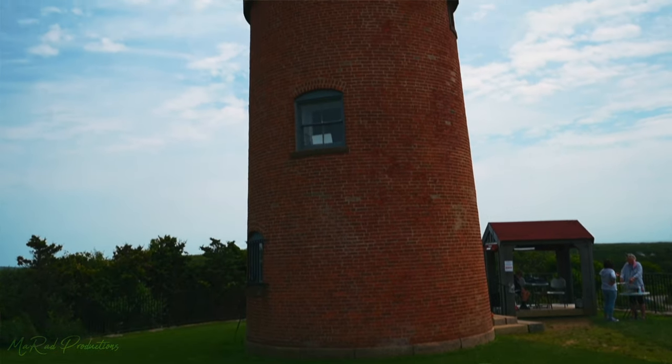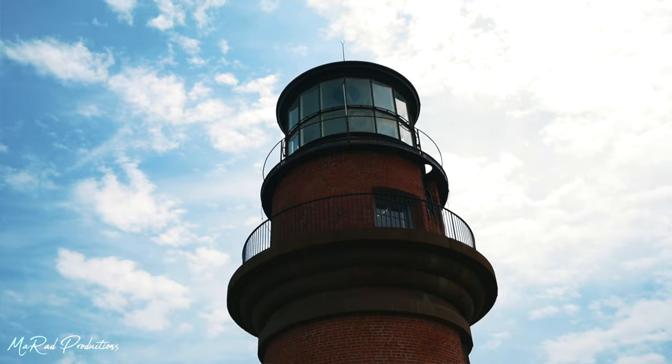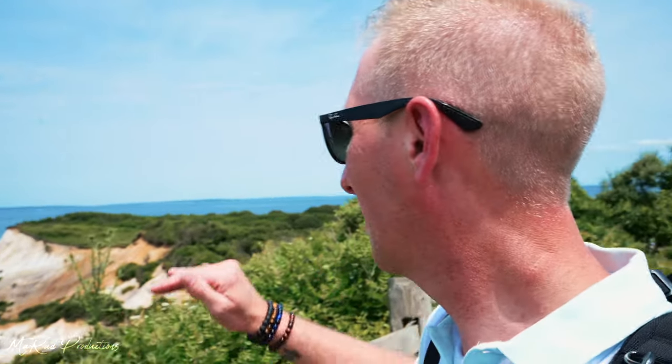The Gay Head Lighthouse was built in 1796 and it was actually built because this island was involved in the whaling industry. There's a lot of rocky cliffs and rocks that go out in the water, and apparently there were a lot of shipwrecks. Behind me are the Gay Head Cliffs and these things run right into the ocean. The water is this turquoise color and there's tons of greenery around — really cool.